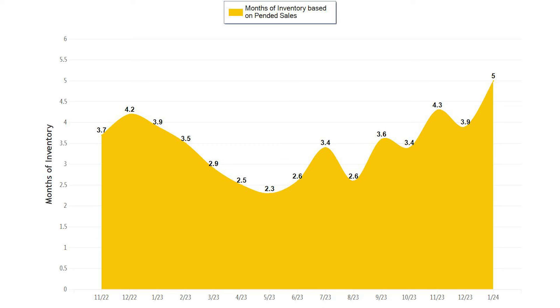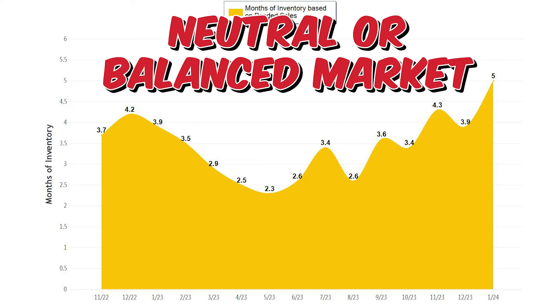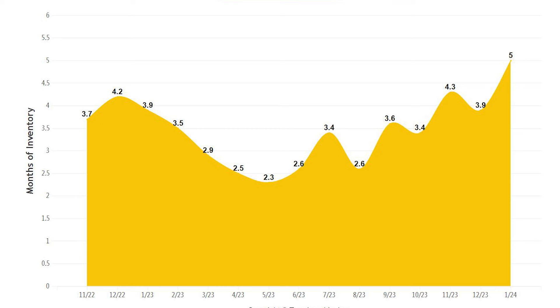Let's look at the months of supply based on pending sales for this segment. It's not surprising that the months of inventory is higher — currently it's at five months for January, which is considered a neutral or balanced market. If we repeat the typical pattern of previous years, we will likely see the months of inventory lower as demand picks up. The other takeaway is that when the months of supply stays above three months, we see much less upward pressure on pricing, so we would expect prices to be flatter if supply continues to stay above three months this year.